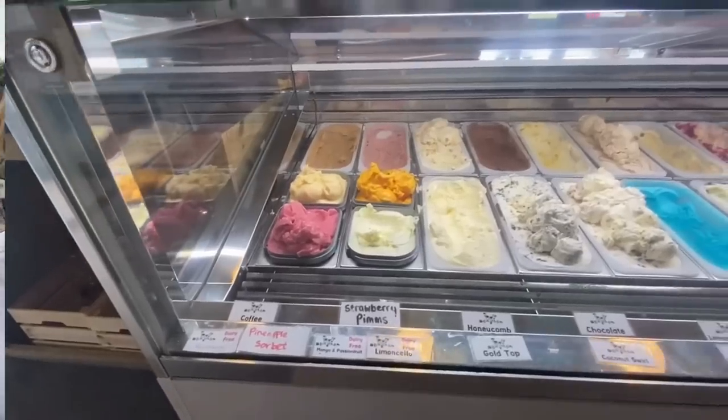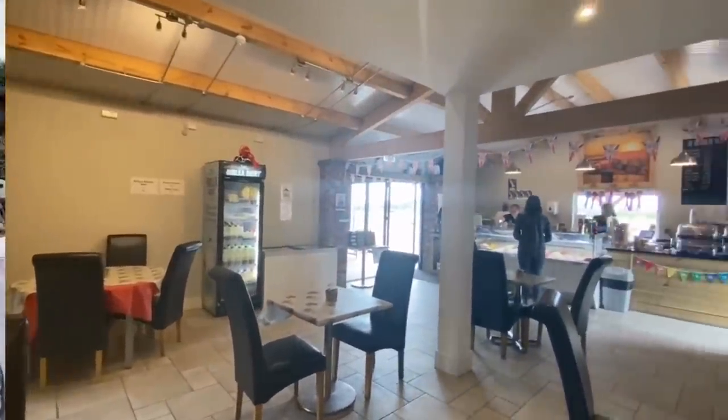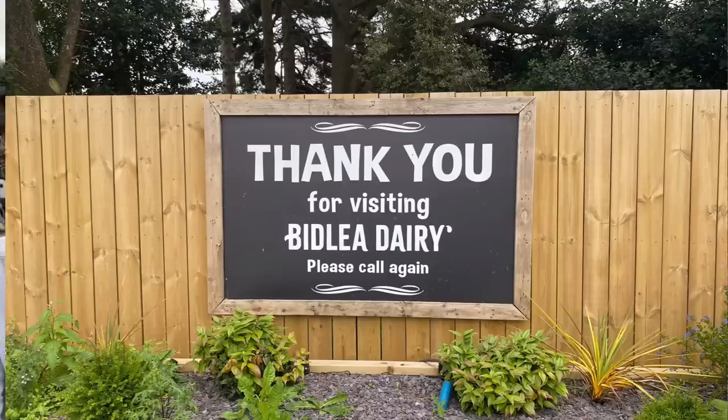If you're ever passing Biddleia Dairy on a sunny day — or even not a sunny day — call in, have an ice cream, and check out the vending machine. You can say there are probably about two meters of food miles involved, which is good for the environment. Hopefully that's inspired some thoughts about your own diversification projects.